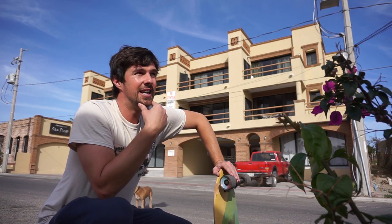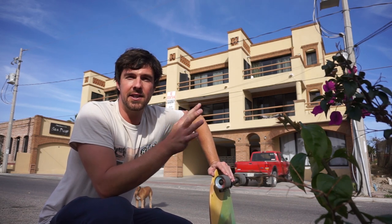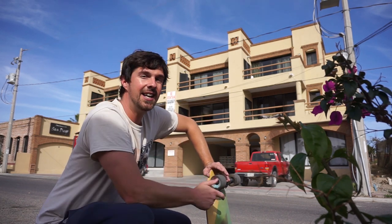This place cost us 6,500 pesos per month which is about 350 dollars, or at least it was whilst we were renting it, so it was very economical. Let's go check it out.